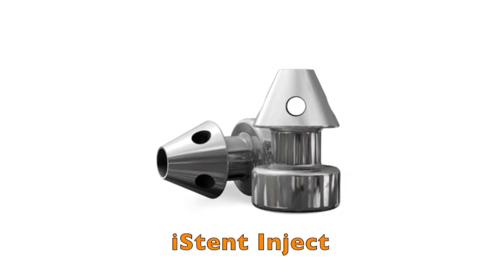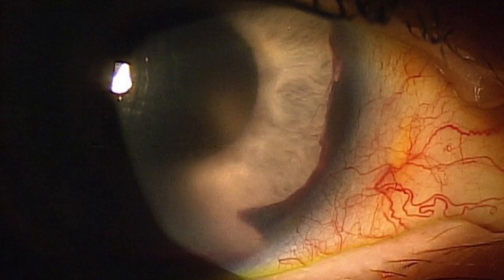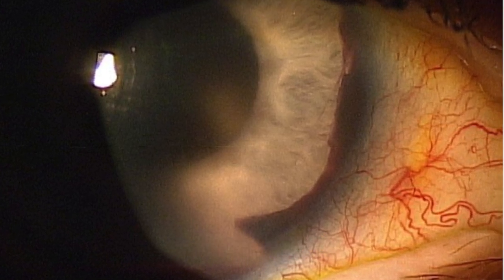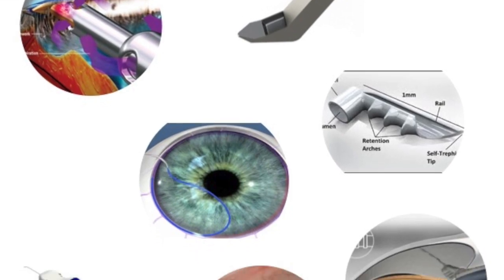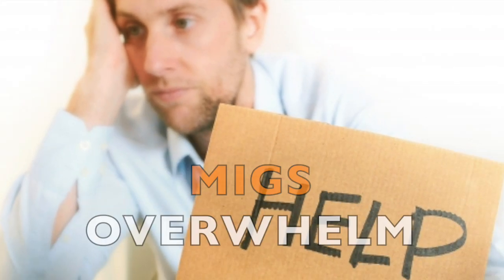Why would I choose iStent Inject? What kind of results can I expect? What are the potential risks involved with iStent Inject? Keep watching to gain a confident understanding about the latest glaucoma innovations and reduce MIGS overwhelm.